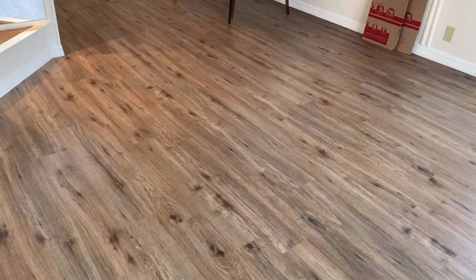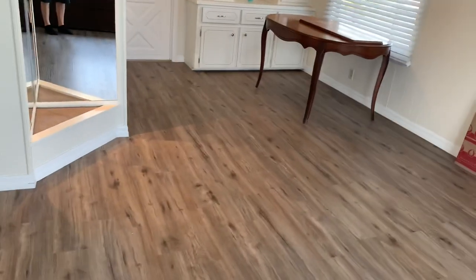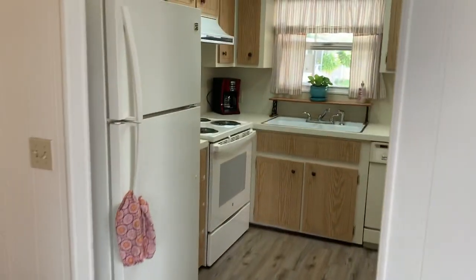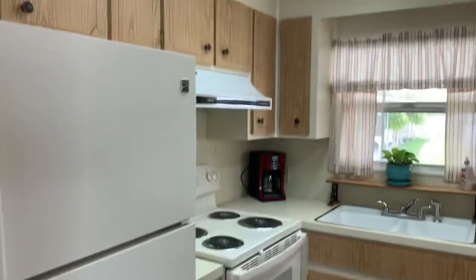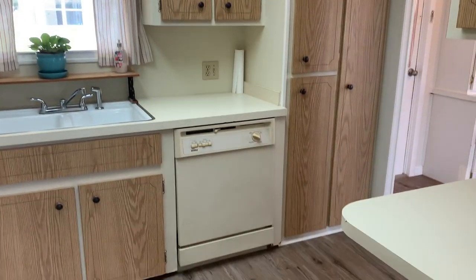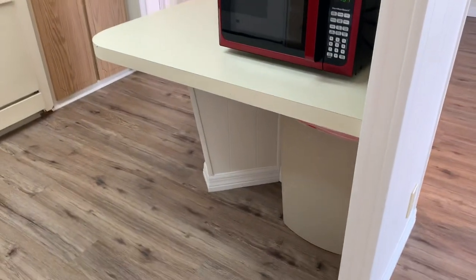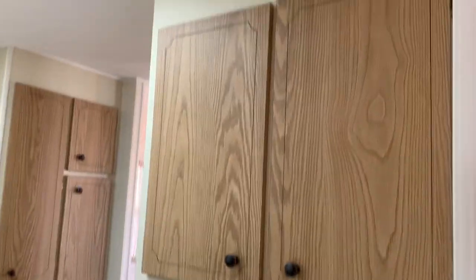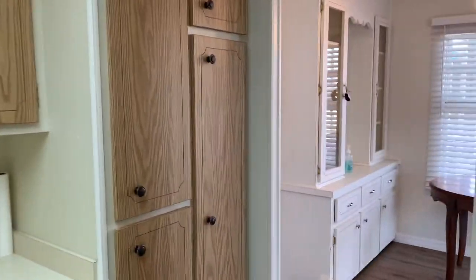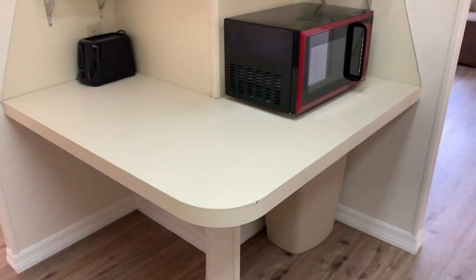Check out the floors — all the flooring, subfloor and everything, it's all been taken care of. It's a nice home. I always like this countertop.